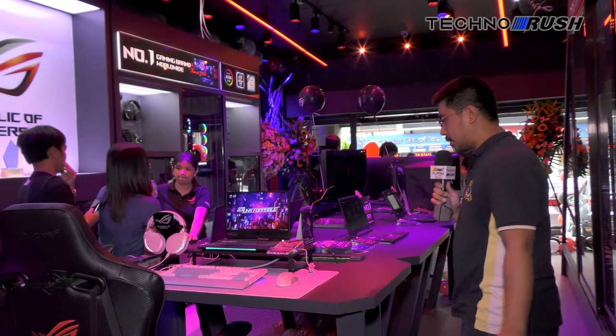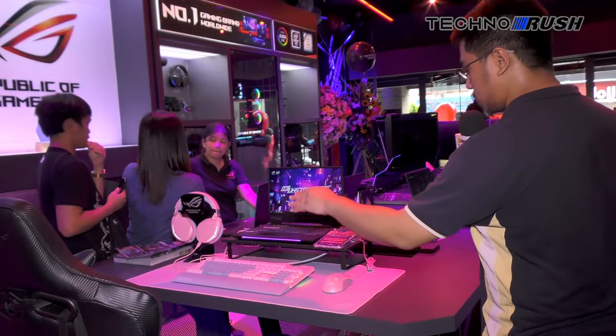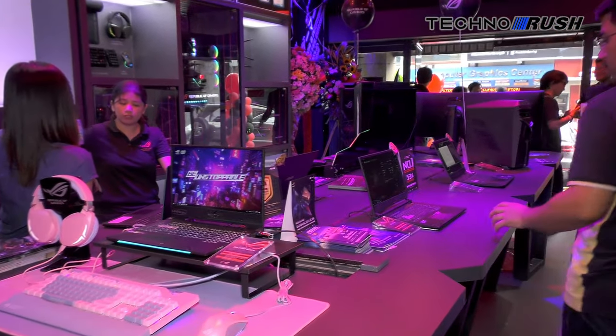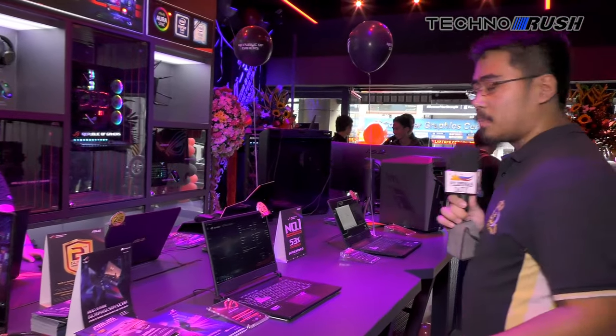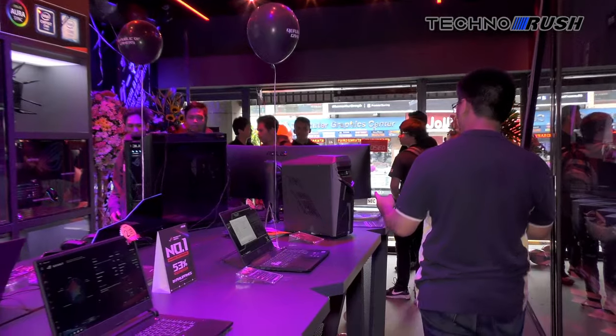And then on the center island, here's an actual hands-on demo of the pink series — mouse pad, keyboard, headset. And of course, ASUS gaming laptops if you actually want to get hands-on with them. Here's a pre-built by ASUS.